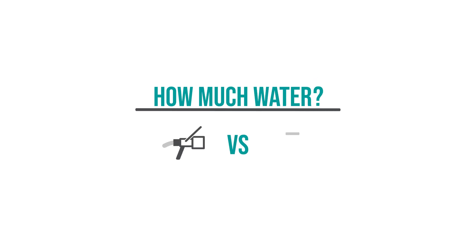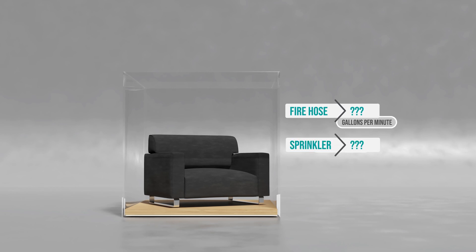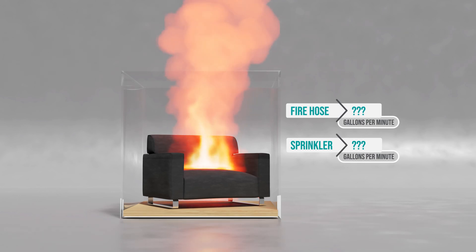Here's a comparison of the amount of water a home fire sprinkler uses to put out a fire versus the amount firefighters use. First, we will see how much water a fire hose uses to put out a fire.